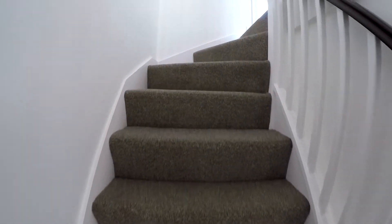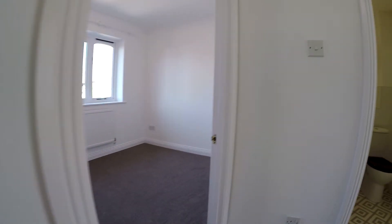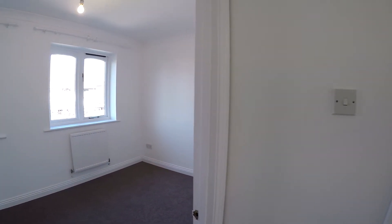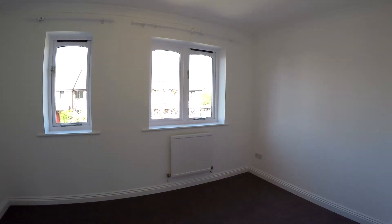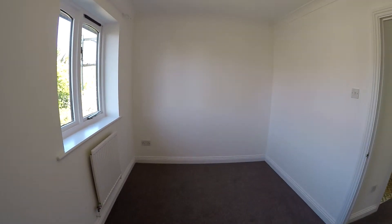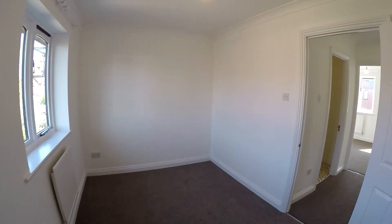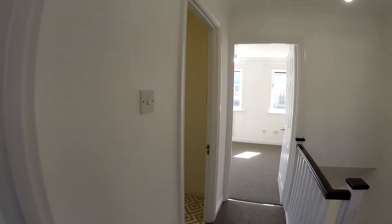Going up — newly recarpeted — and we've got two bedrooms and the bathroom in the middle. This first bedroom is slightly smaller but it's still a good size double; we can get dimensions for you if you wish. A few finishing off bits and bobs still to be done here.